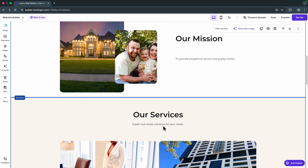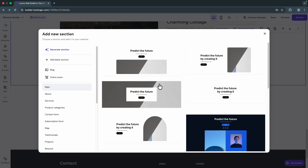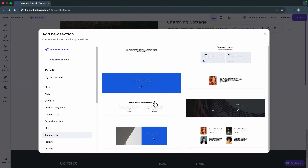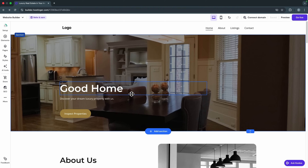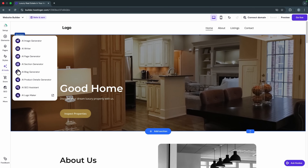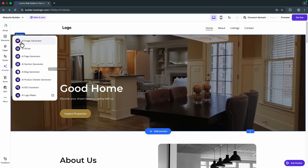What I like about this editor is that even though it's very easy to use, it still gives you a lot of control and doesn't limit you. If you want to add a new section, click the 'Add Section' button and select a section template. For example, if you want a testimonials section, go to 'Testimonials,' pick a template, and it's automatically added to your page — then you can customize the text.